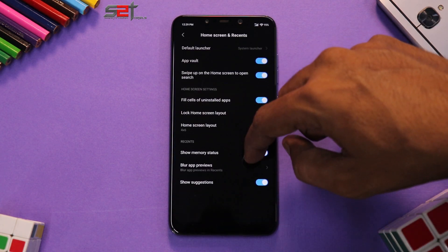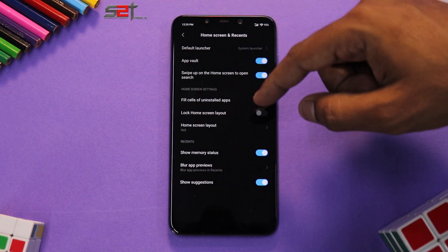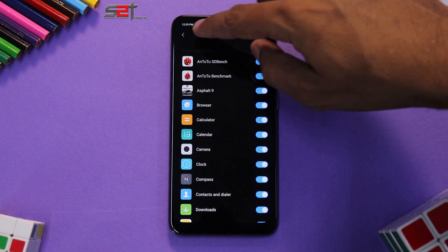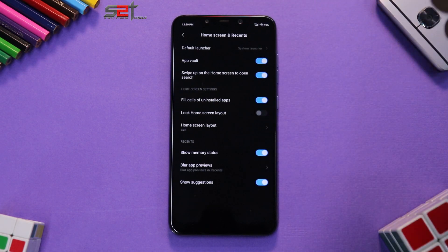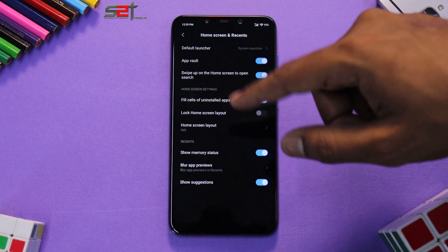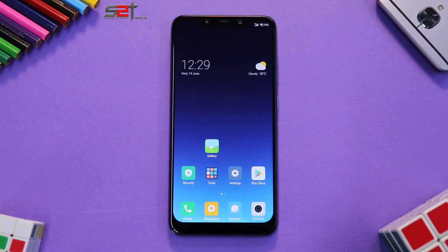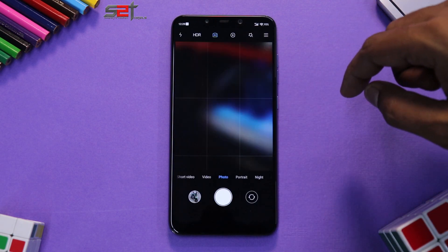Let's go to Settings, then More, and Default Launcher. It is slightly changed — you can blur the app previews, which is a feature Xiaomi included in one of their updates. You can lock the home screen layout, access App Vault, and so on. So there are a few changes to the launcher.